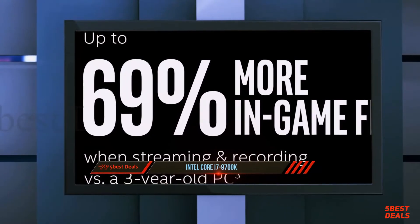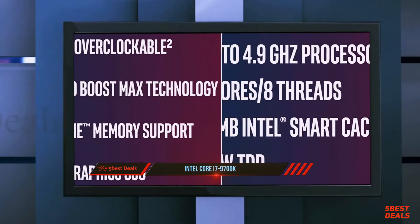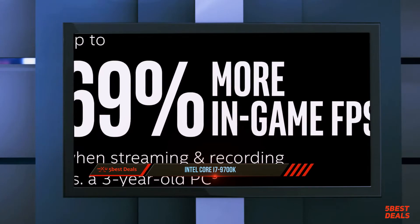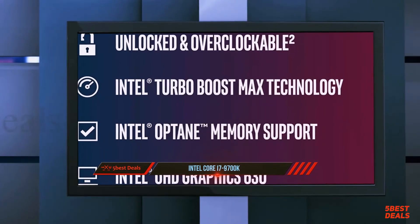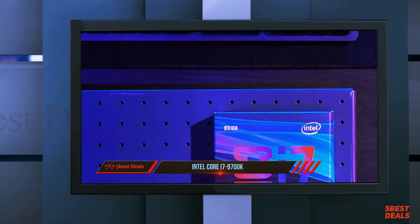The i7-9700K supports dual-channel DDR4 at 2666 MHz. Intel also responded to increasing RAM density by doubling memory capacity support up to 128GB. The i7-9700K also includes in-silicon mitigations for the Meltdown and L1TF vulnerabilities.